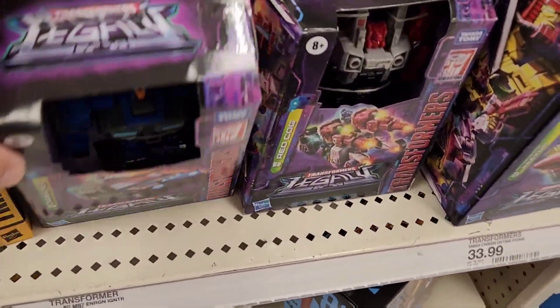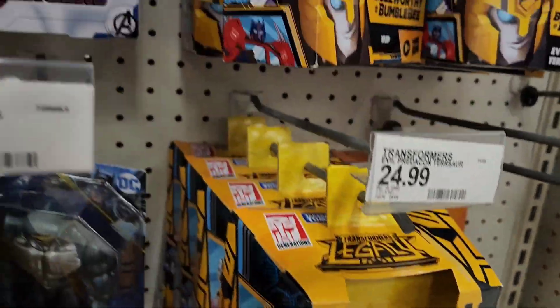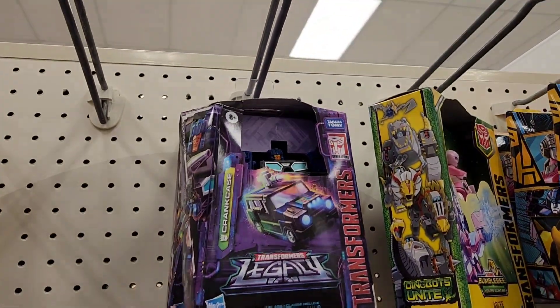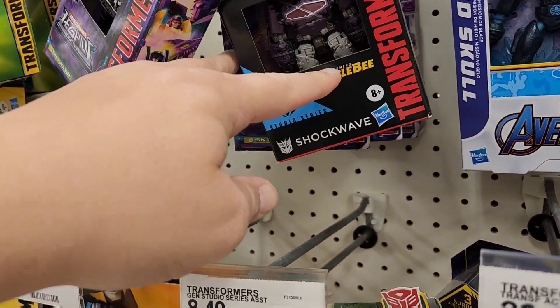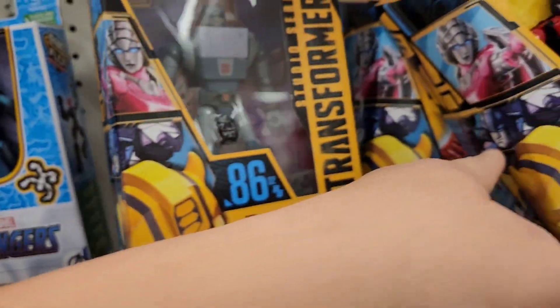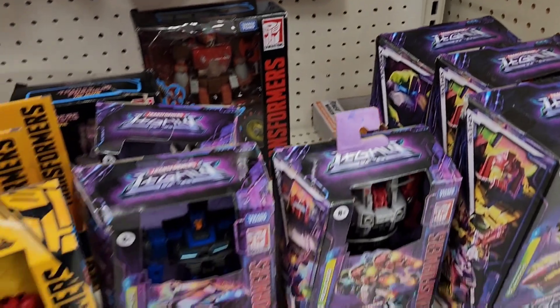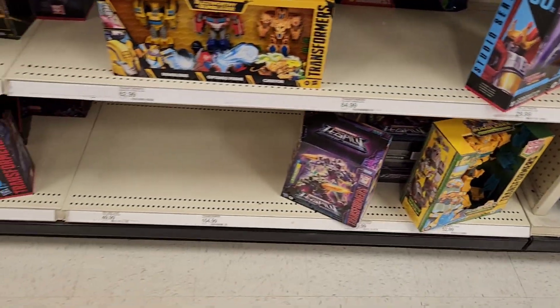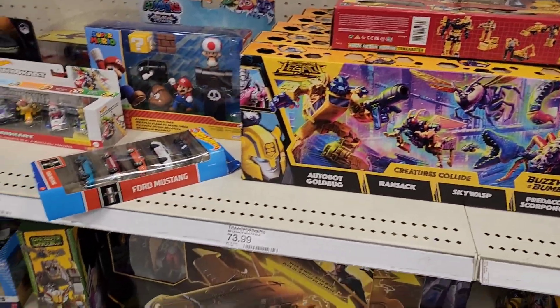Alright, we got Target, folks. They got the new wave — Redcock, Studio Series Shockwave, Pterosaur, a bunch of the Pink Rangers. Still got all Starscream in this pack.